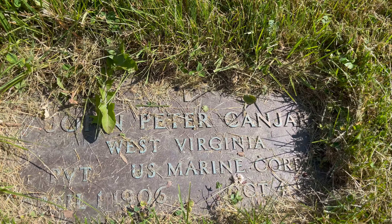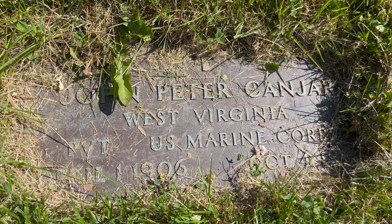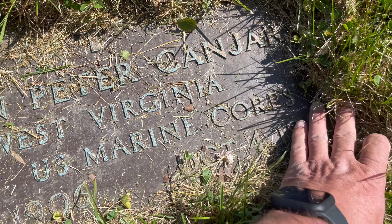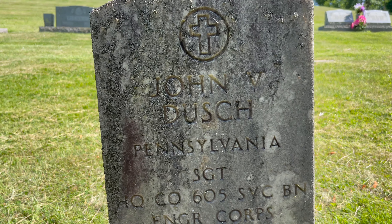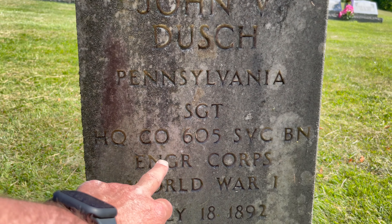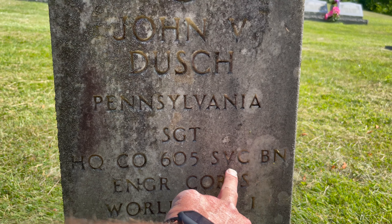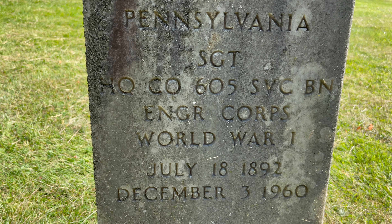Like this one right here: John Peter Kanjar, West Virginia, Private, U.S. Marine Corps, 1906 to 1962 — nice plaque. And here's John V. Dush, Pennsylvania, Sergeant, HQ Company 605 Service Battalion, Engineer Corps, World War One, July 18, 1892 to December 3rd, 1960.